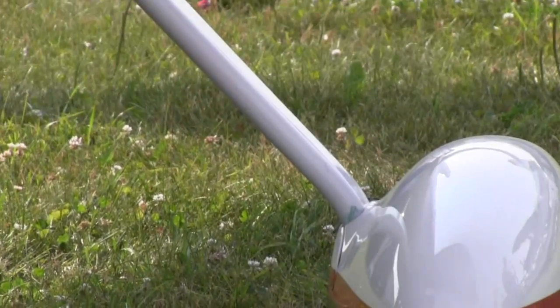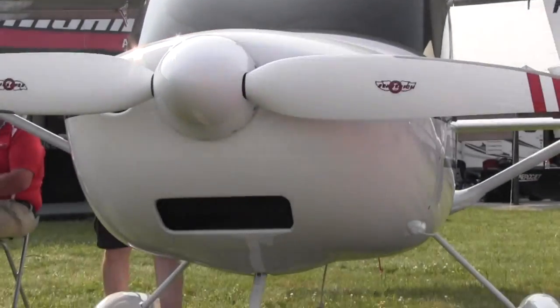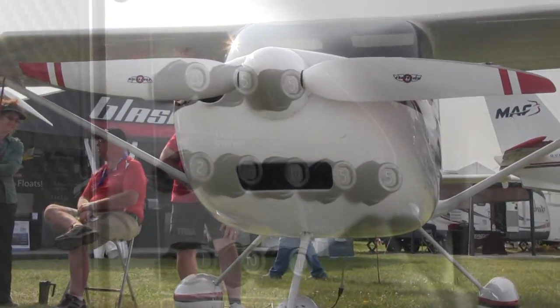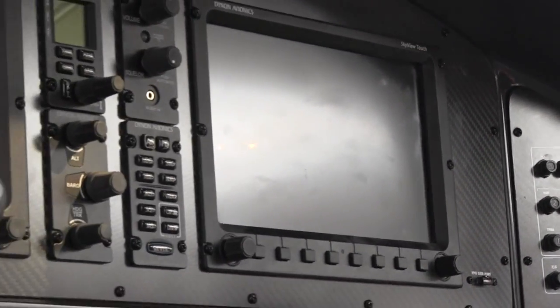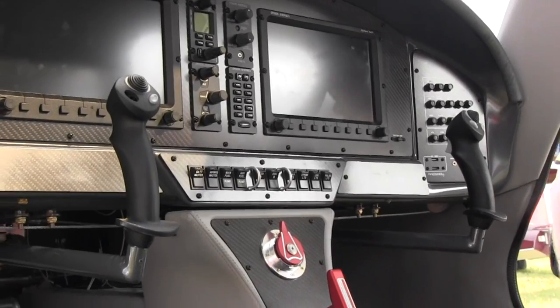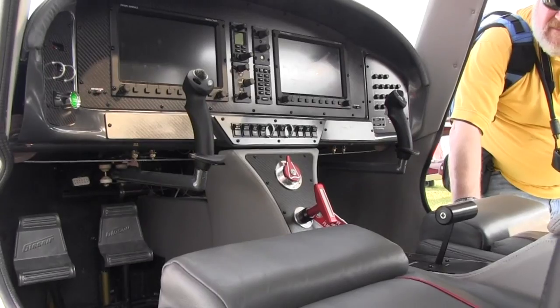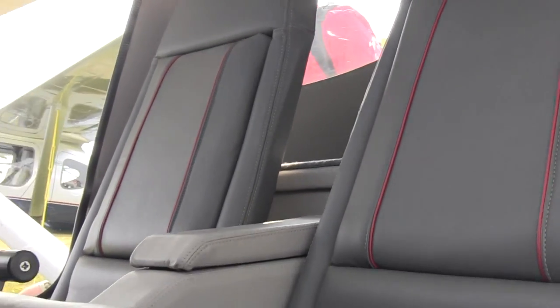Looking at a useful load of 530 pounds — that's pretty strong. What's the empty weight? We're shooting for 750 pounds; we'll likely end up between 750 and 800 pounds depending on options. Let's talk about options — you've got a really loaded panel here. To get to market quickly, we've kept it very simple: really two options. One will be the BRS parachute, which is not standard, and the second will be a higher-end avionics package — which is what we're seeing here, with the autopilot and double 10-inch screens.